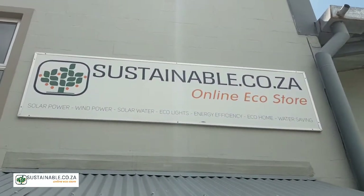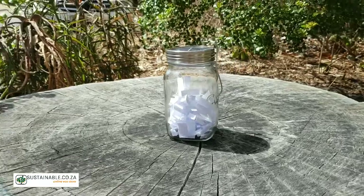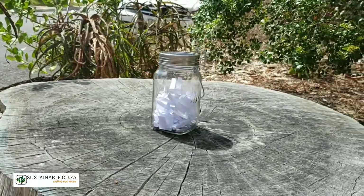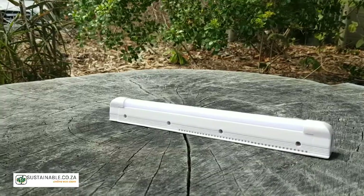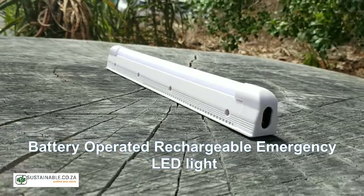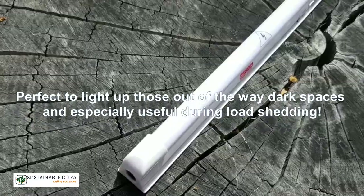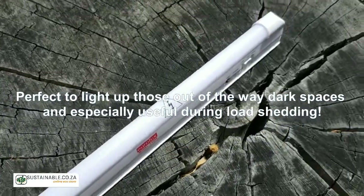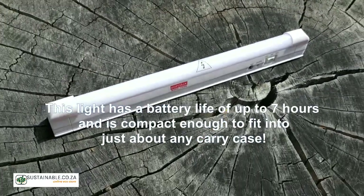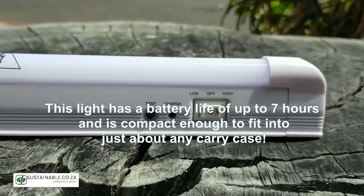Hi guys, welcome to another weekly giveaway. This week we will be giving away a battery operated, rechargeable, emergency LED light. Perfect to light up those out of the way dark spaces and especially useful during load shedding. This light has a battery life of up to seven hours and is compact enough to fit into just about any carry case.